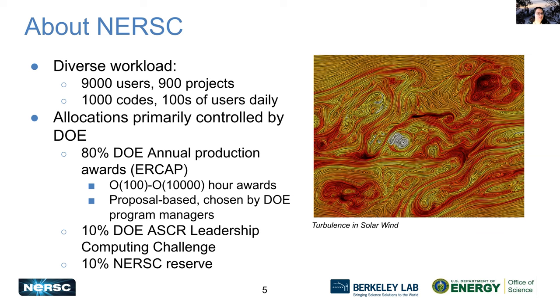The allocations at NERSC are primarily controlled by the Department of Energy. Eighty percent of all allocations go through the DOE production awards called ERCAP. ERCAP awards people anywhere from 100 hours to 10,000 node hours on NERSC. This is a proposal-based award system, and the awards are chosen by our DOE program managers. NERSC doesn't have any control over that 80% of the awards.